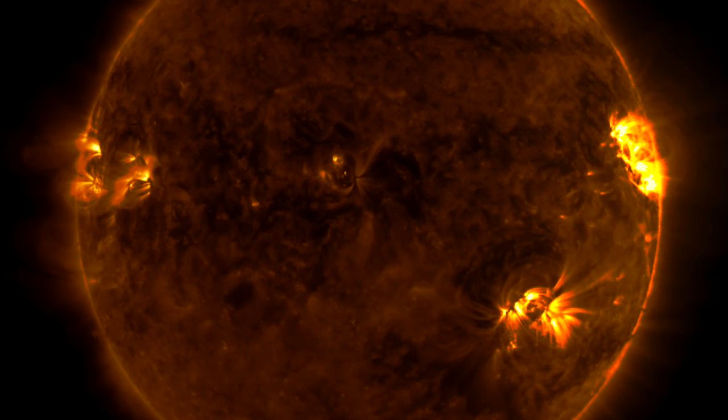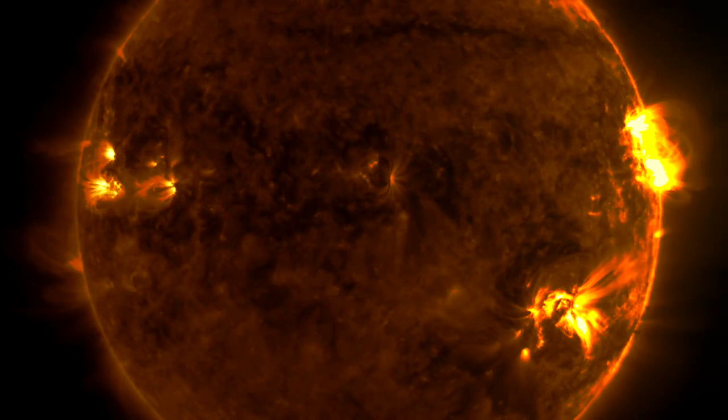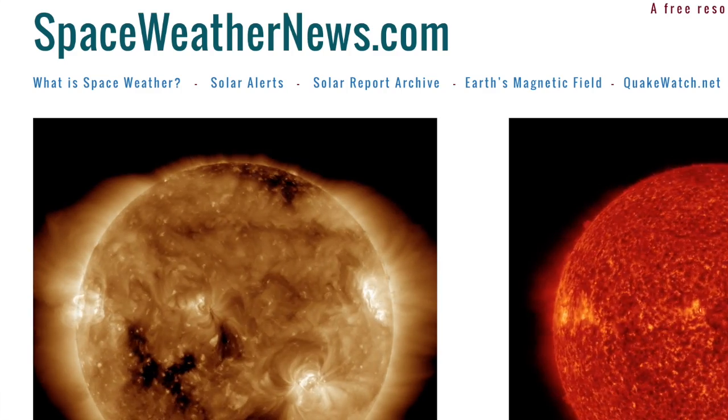Good morning, folks. Today we've got some perturbed solar wind and a geomagnetic storm I don't expect to last very long. We've got some news, notes, and more, but we begin as always over at spaceweathernews.com.